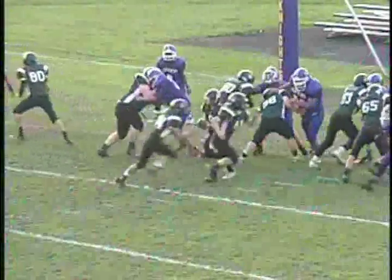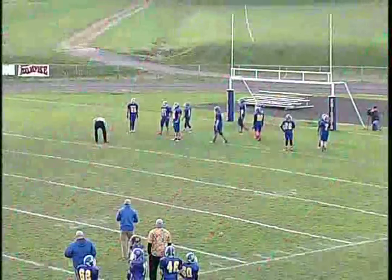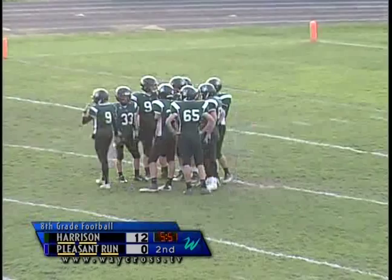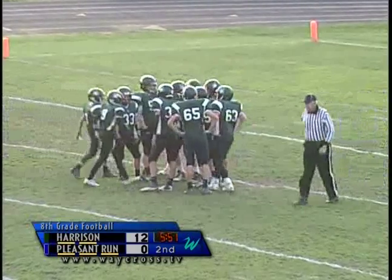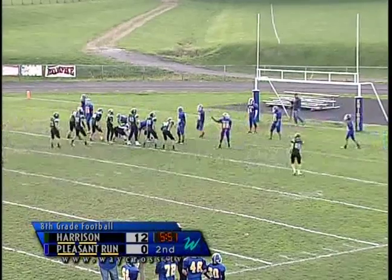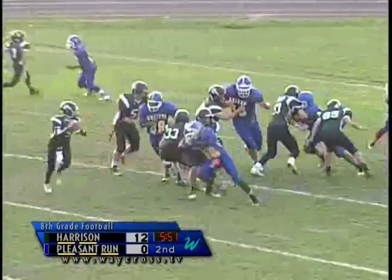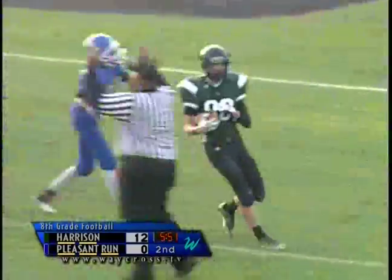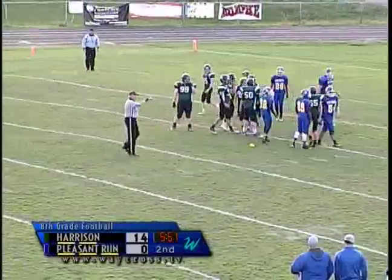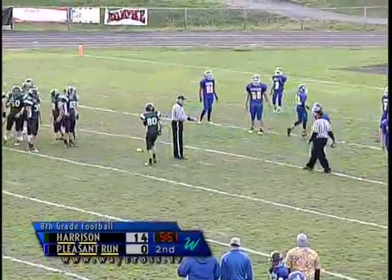It looks like the Knights are going to have to find a way to get in the Harrison backfield and disrupt some of this. The Wildcats are taking advantage of that defensive front. They went for an extra point last time — unsuccessful. This time they'll go for two. They got Hunter Barge in the backfield, fake to him, then throw to number 80 — Simon Shirley on the receiving end — but there's a flag on the play. That was a good play call, good pass, good catch. It looked like varsity.